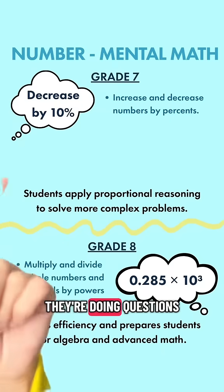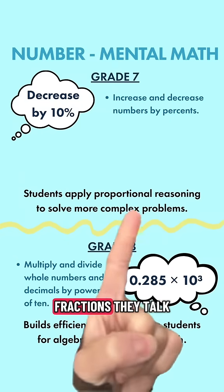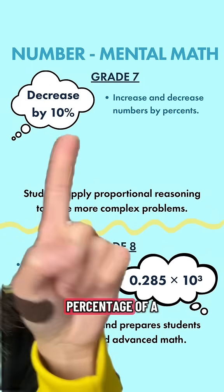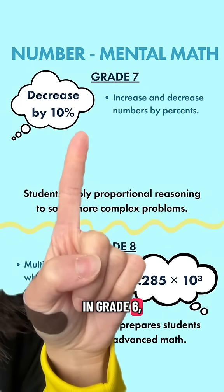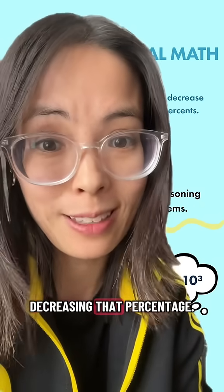In grade 7, they're doing questions like decreasing by 10%, because in fractions they talk about proportional reasoning. Since they already learned how to calculate a percentage of a whole number in grade 6, now they're doing proportional reasoning by increasing or decreasing that percentage.